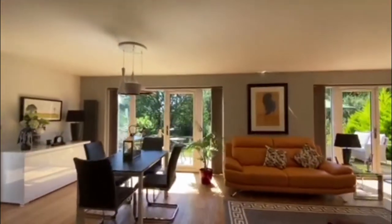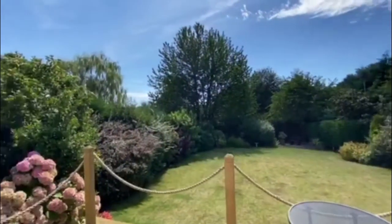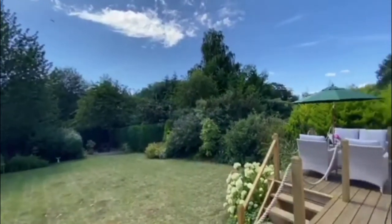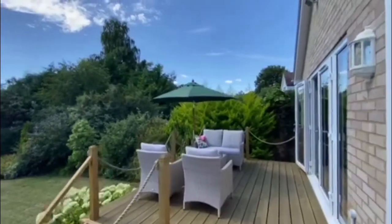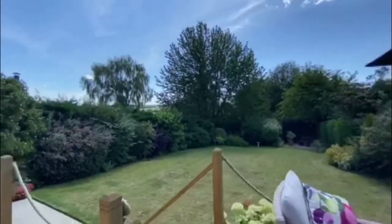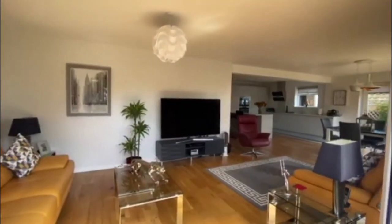Coming through the living space yet again, you can see the full range of French doors that we have located at the rear, and that is because we want to make full use of this rear garden. We've got this beautiful decked area here which on some days you can enjoy some beautiful views across and down to Westbeer lakes. This is an absolutely fantastic location if you like a little bit of fishing or perhaps if you like going on nice long dog walks.